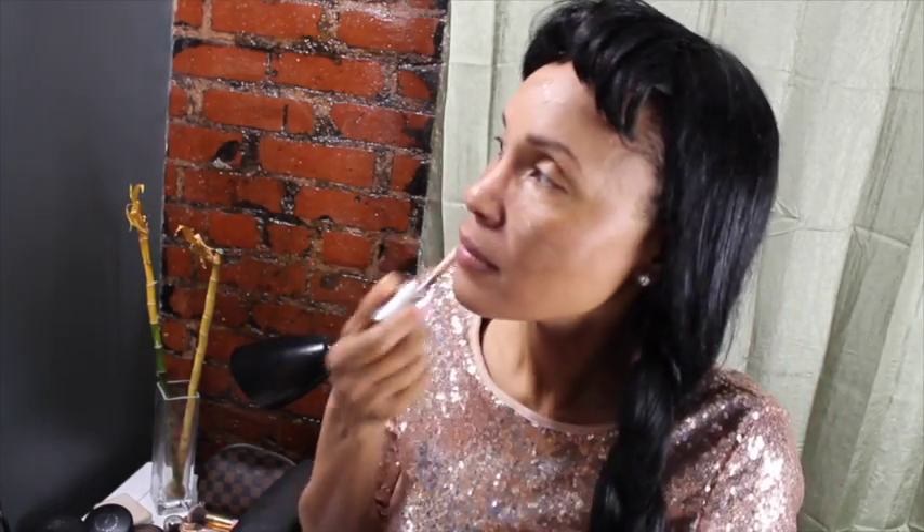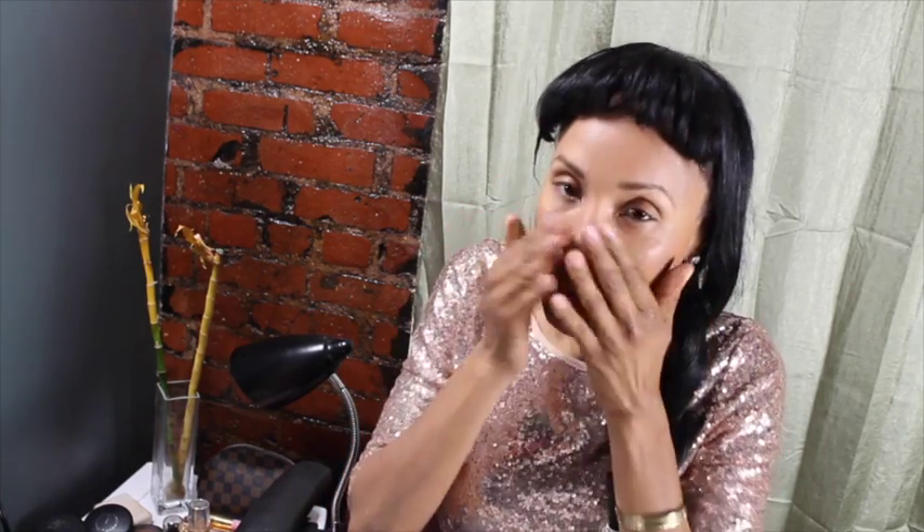Here I'm using my Clinique foundation. It's a foundation and a concealer in one and it gives me great coverage. I've been using it with my fingers and it actually goes on very smooth and it's been giving me awesome coverage.